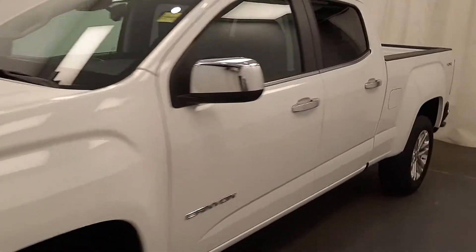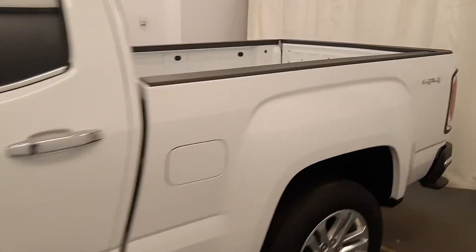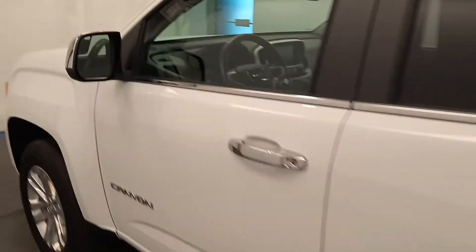Today we're viewing stock number 204-679 on a 2019 GMC Canyon crew. Our exterior color is white.